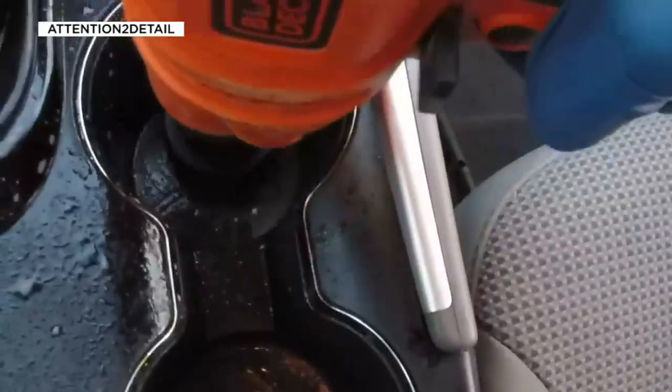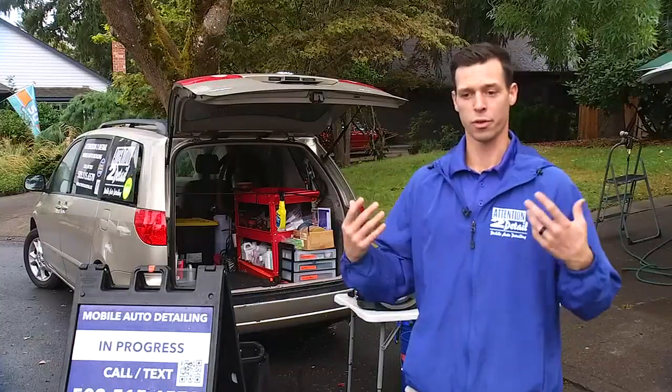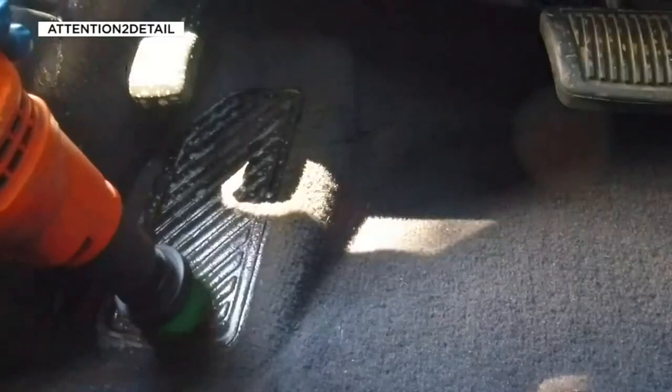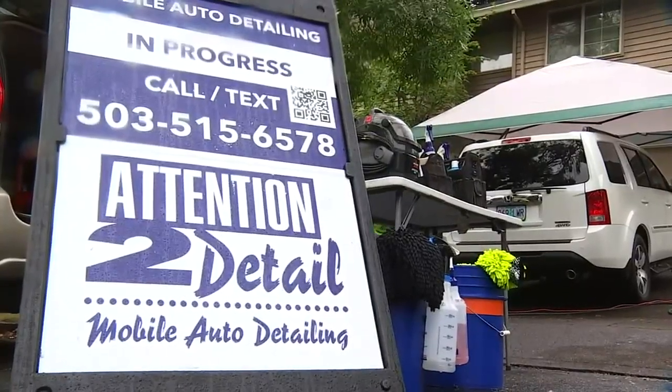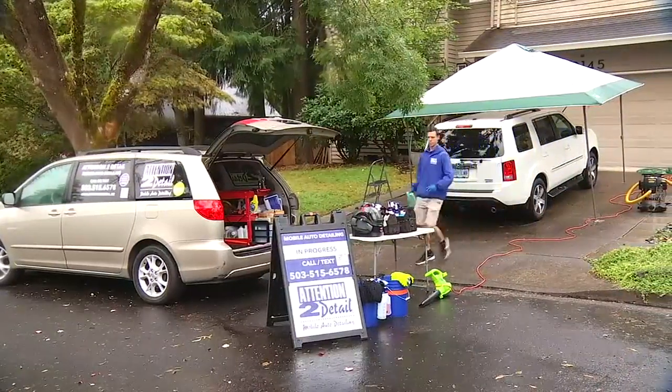You might think you can do all of this yourself, but few of us have the time or the tools to really do it right. Each job takes three to four hours with two people doing it, knowing what they're doing with all the tools and everything. Services differ between companies, but Attention to Detail is a mobile auto detailer and will even order a car factory board and take photos you can use in your ad.